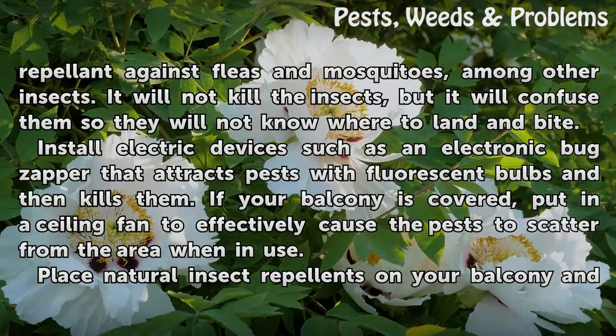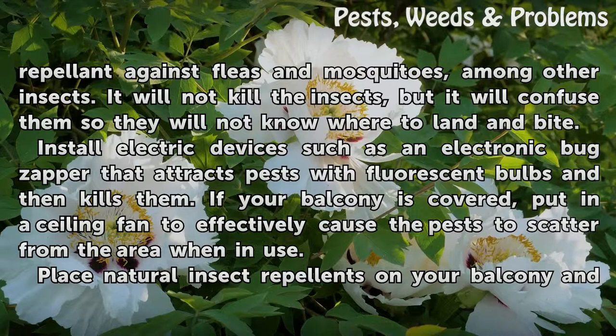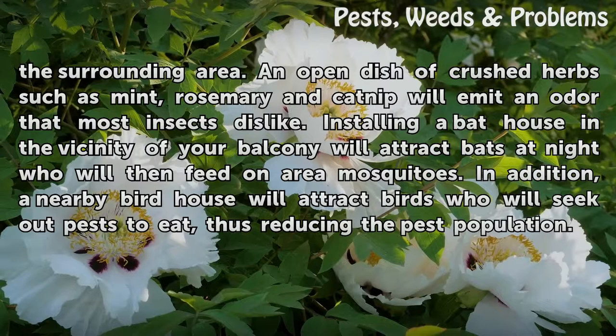Place natural insect repellents on your balcony and the surrounding area. An open dish of crushed herbs such as mint, rosemary, and catnip will emit an odor that most insects dislike.